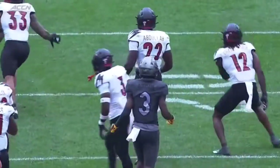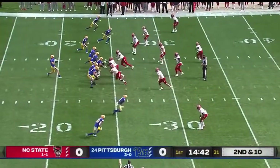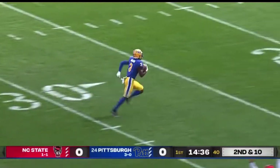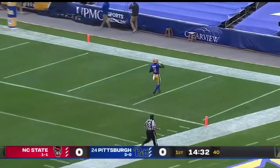I could not tell there if his knee hit the ground, but the referees didn't see it. Pickett going to take the shot. Addison wide open. Busted coverage for the Wolfpack in the secondary, and 75 yards later, Jordan Addison's in the end zone.